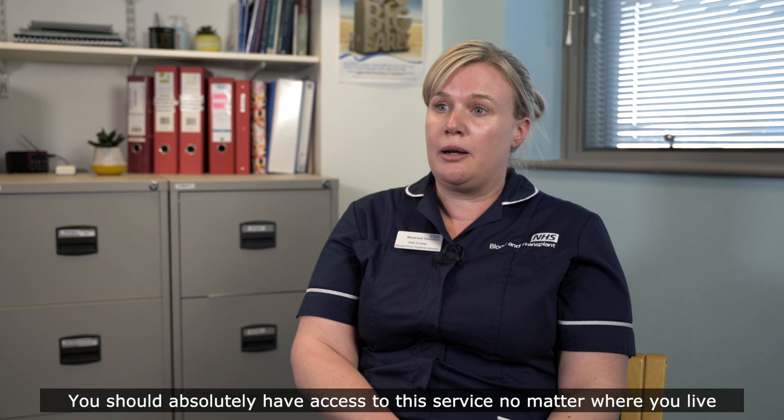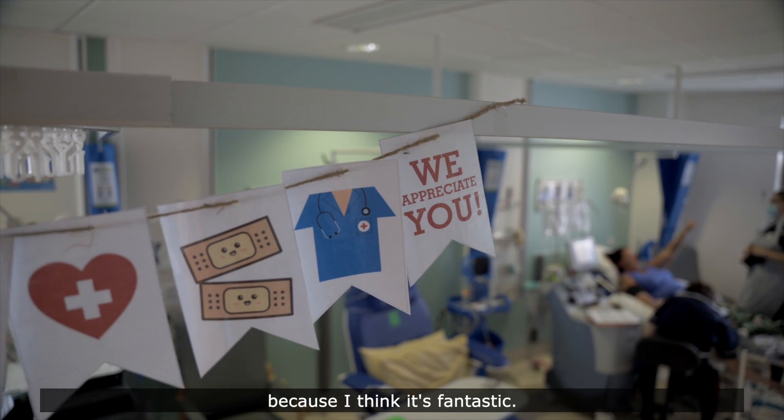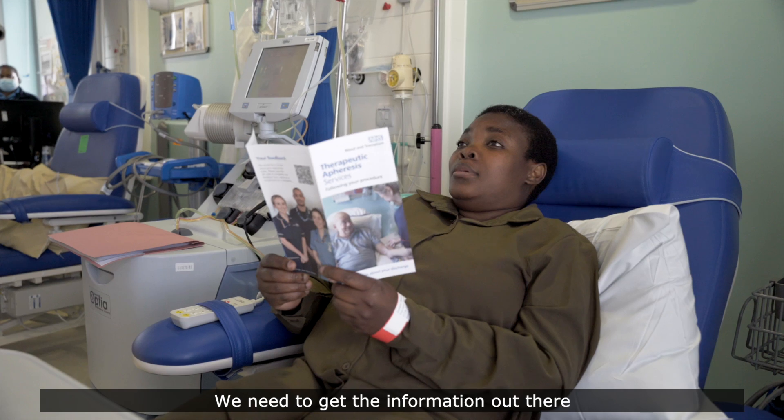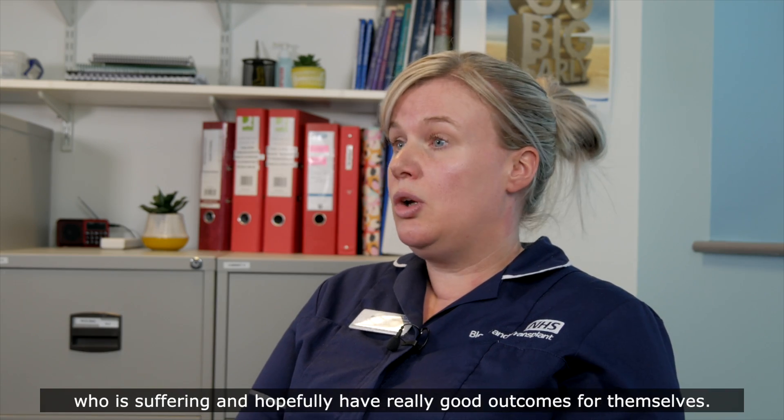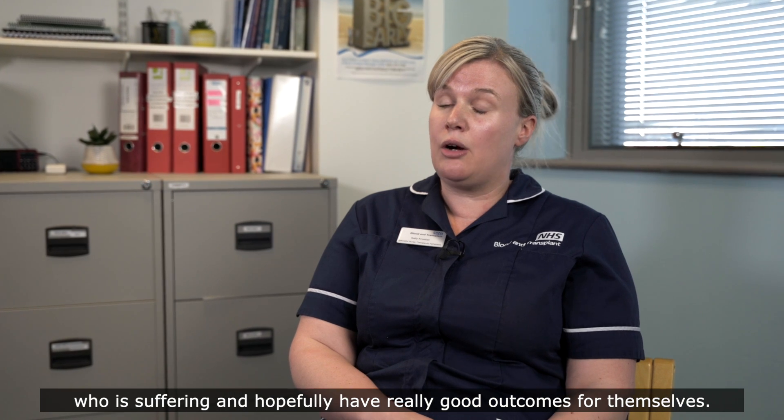You should absolutely have access to this service no matter where you live, because I think it's fantastic. We need to get the information out there to patients that there should be access to this service for anyone who is suffering, and hopefully have really good outcomes for themselves.